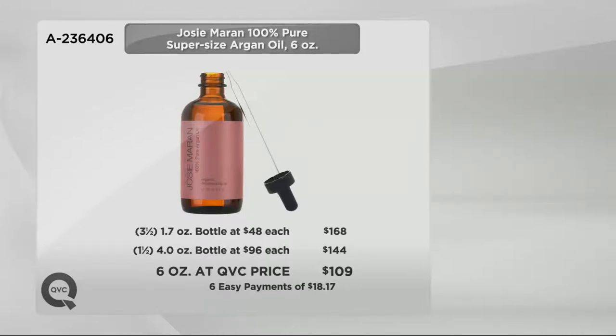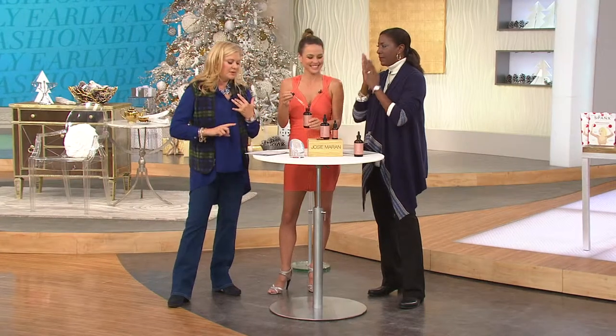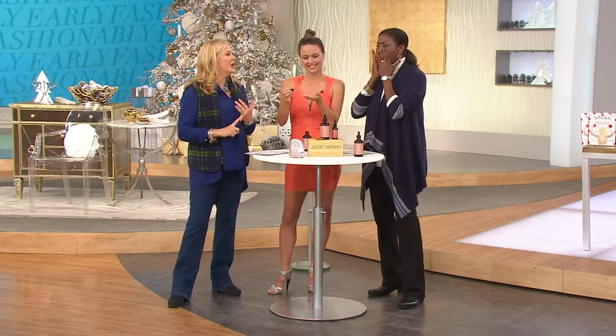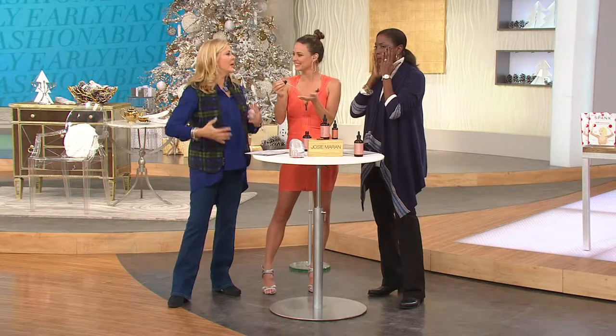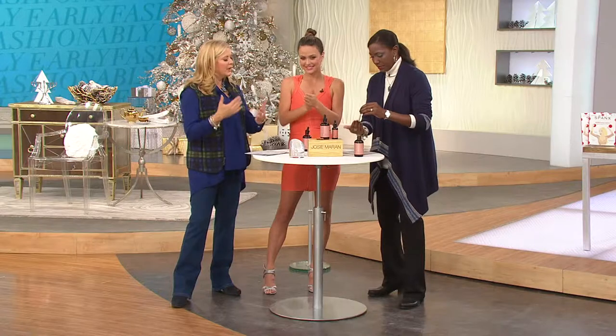Anyway you cut it, you're getting a much better price, and that's why we super size. Josie has won best beauty must-have and best beauty oil two years in a row, and best face moisturizer. We're learning to use that oil everywhere, and you really should be given the credit for bringing oil and educating all of us. Thank you very much. I love oil.